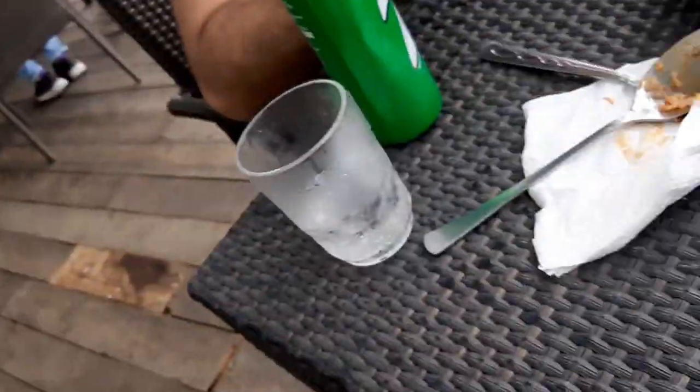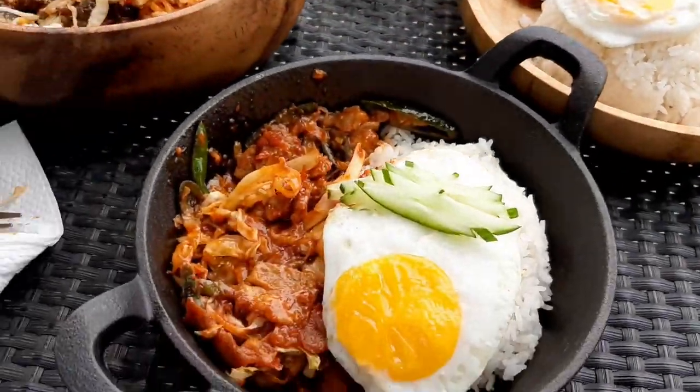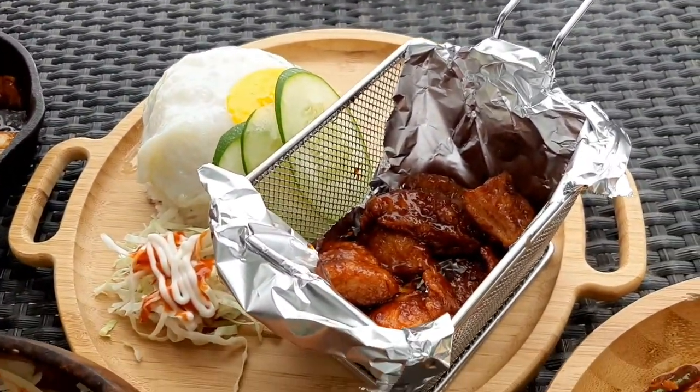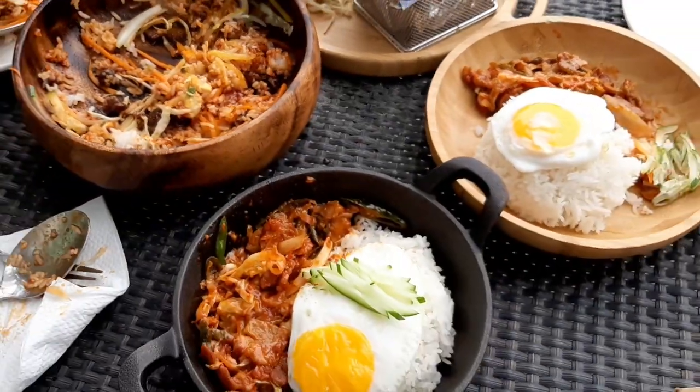So guys, round 3 — international food trip brought to you by Ford Ranger Raptor. We're here right now at Sibuya Club for Oppa's Kitchen. We're trying out Oppa's Kitchen's Korean dishes like spicy pork, kimchi, bulgogi, poke, and sweet and sour chicken. So we had Japanese in round 1, Vietnamese in round 2, and now it's round 3 — we're going to have our delicious Korean dishes.